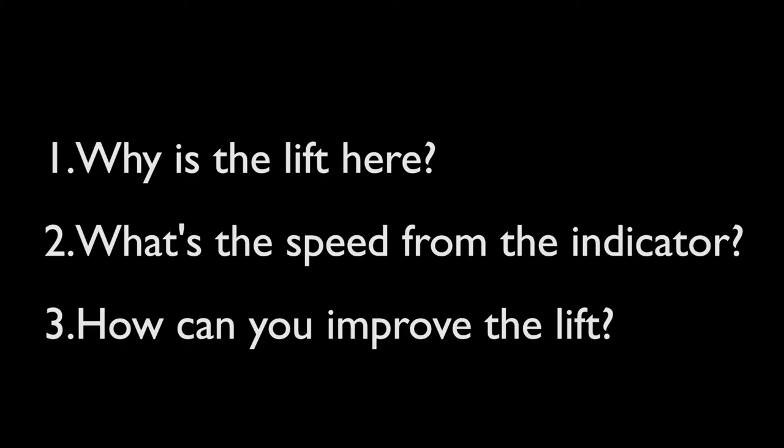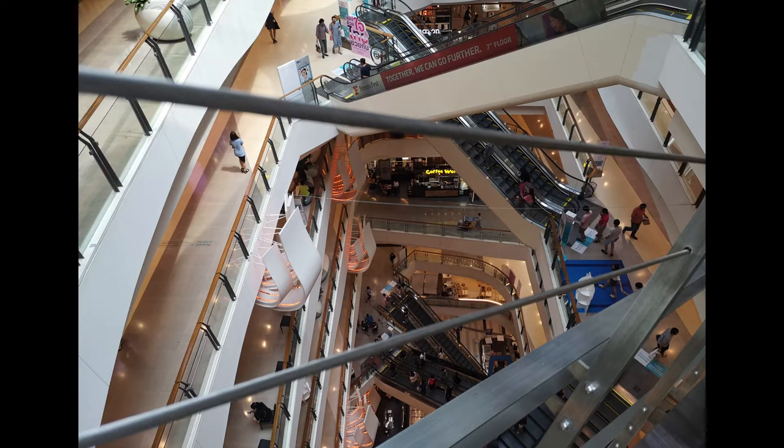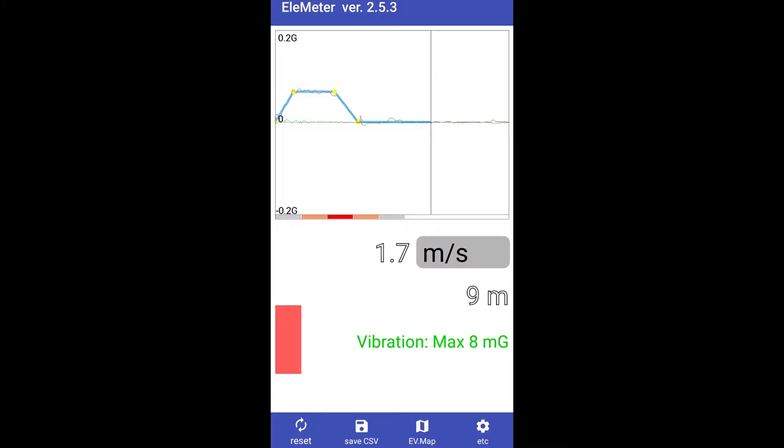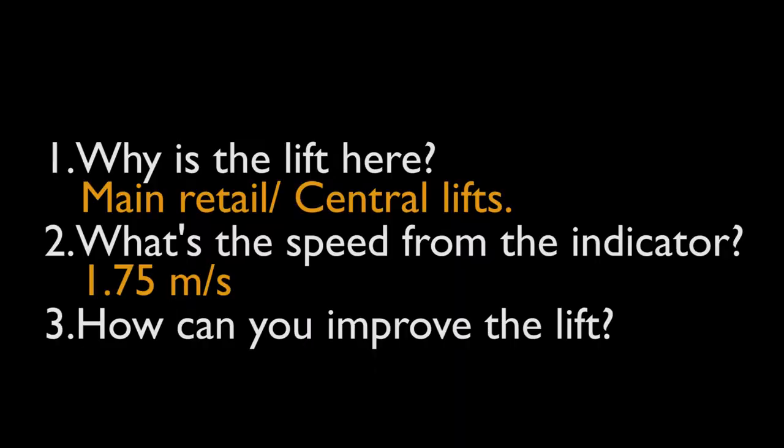So let's answer the next question. I can't actually show you this because it didn't film the entire way — it only filmed the 2-floor travel. But from my measurements, these lifts actually go 1.75 meters a second. Also, add a 5 there, because you rarely get a Hitachi lift that goes 1.7 meters a second. I'm not even sure if they're at that speed or not.